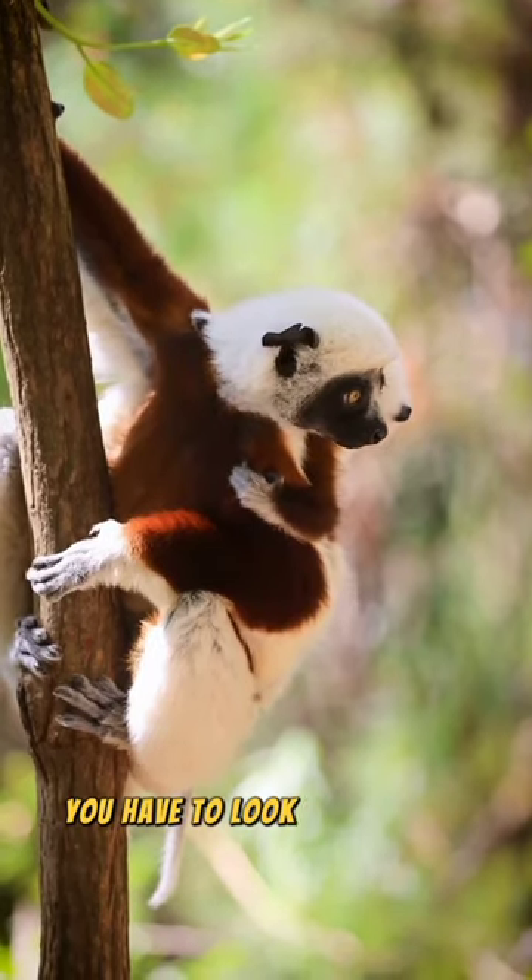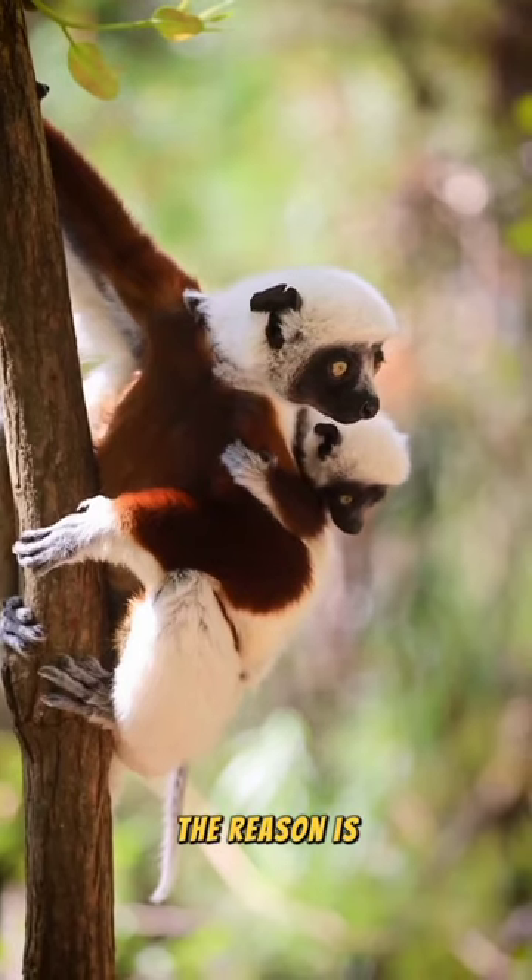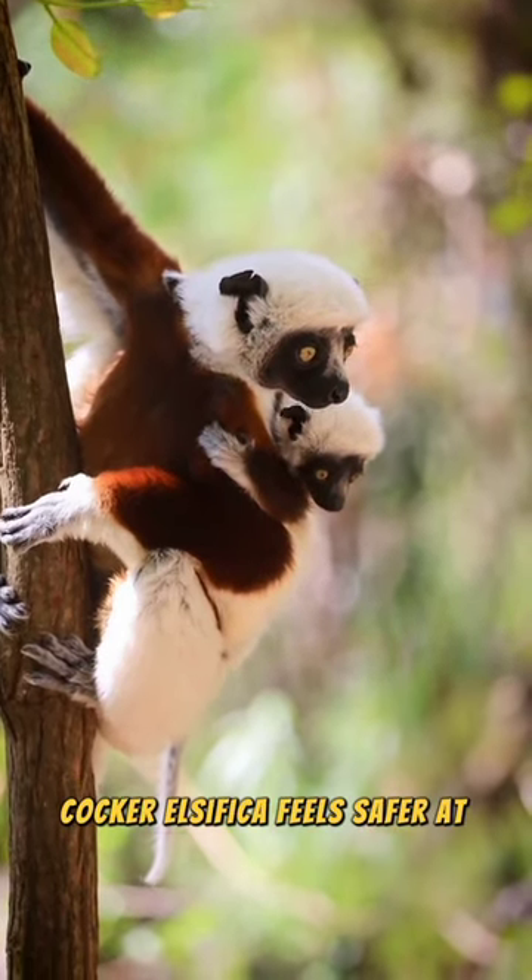To see them, you have to look up towards the forest canopy. The reason is, Cockerell's Sifaka feels safer at the top of the tree.